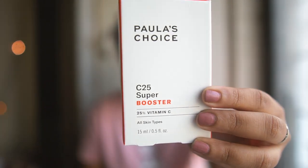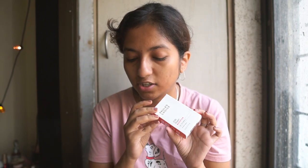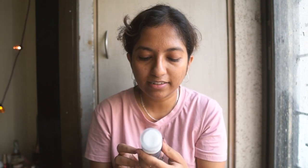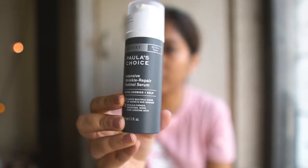I've tried the BHA chemical exfoliation product, I've used the azelaic acid boost which I love, and now the two new things I got today. The first is the C25 Super Booster - it's a really small size, 25% vitamin C booster. If you want to get a super shot of vitamin C into your skin, this is something you should look at. The next thing is the Intensive Wrinkle Repair Retinol Serum - I've actually never tried retinol until now.